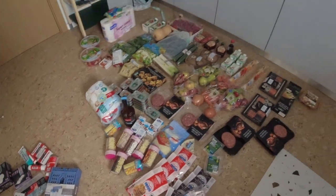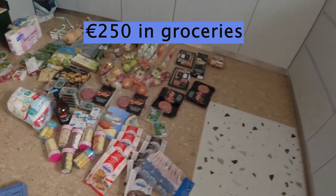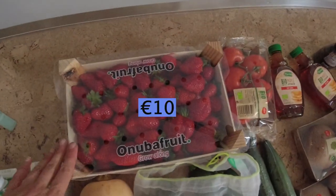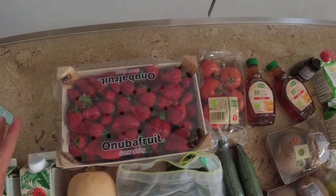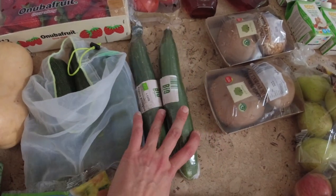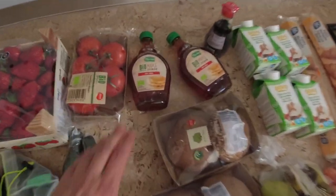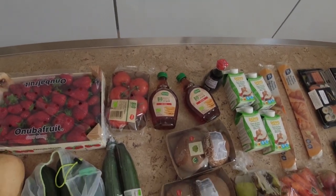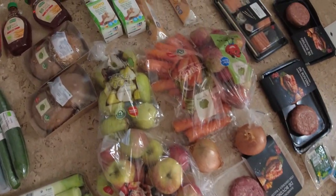Now let's get into the groceries. I'd say more or less all the groceries totaled to €250. This box of strawberries was €10 — they are not organic, but it's a massive box and the kids love it. Then we have a whole bunch of vegetables: some zucchini, some bio cucumbers at around €1.99, bio tomatoes, maple syrup which is a must for the kids at €4.99, and obviously vegetables for making soup and a whole bunch of fruit for the kids.